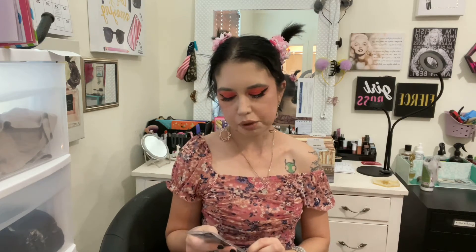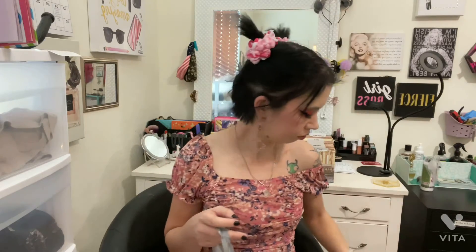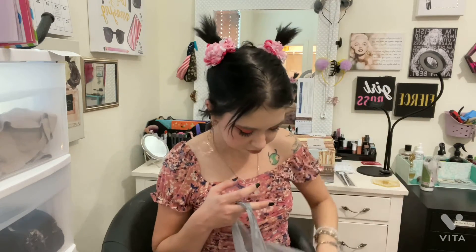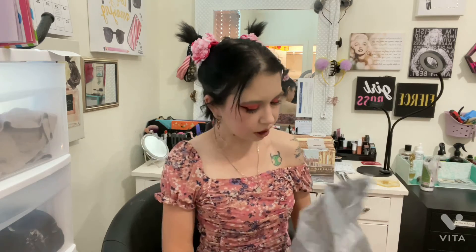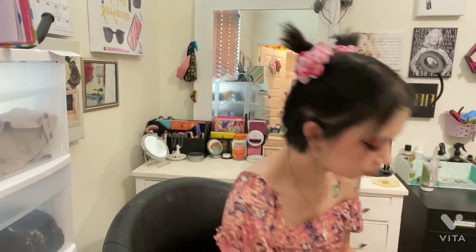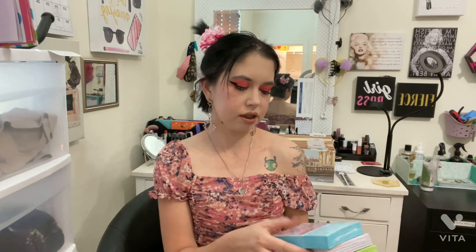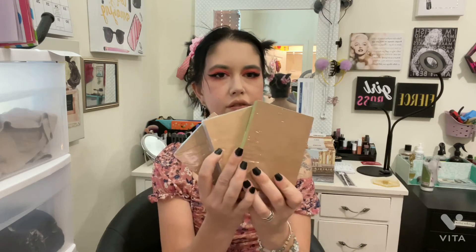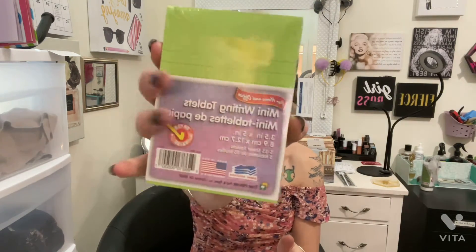I got a brow and lash comb by Wet n Wild. I also got some paper pads. I got these writing tablets — they're five in a pack — so I got three packs: the light blue, the lavender, and the lime green. Those were the only colors I didn't already have.